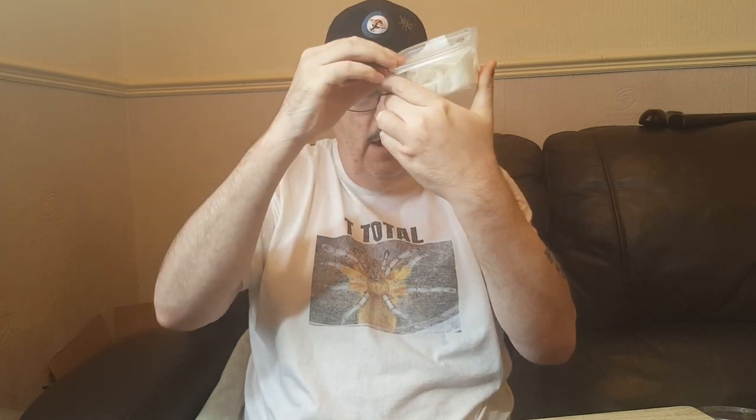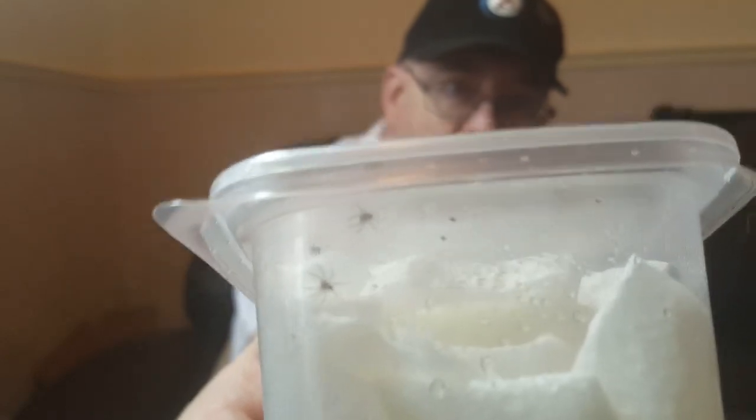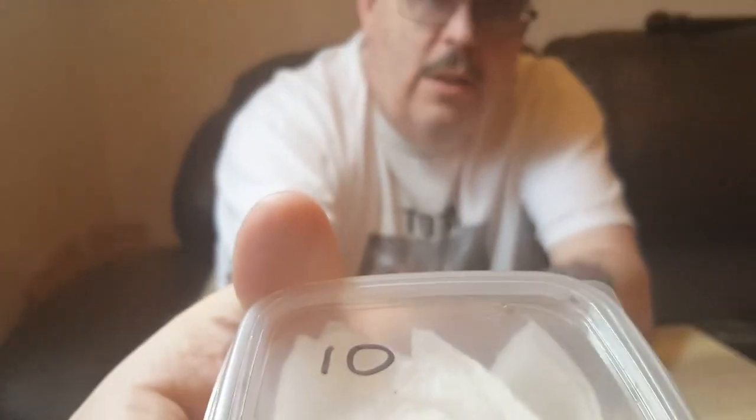Right in here it looks like we have ten — I don't think I'm gonna be able to open up — you can see in there, there's one little guy running across the top of the lid. These are actually red fang wandering spiders. A guy had an egg sack and I asked him what he was selling them for, and he said no, he's gonna send me some for free. Looks like I've got ten in here.